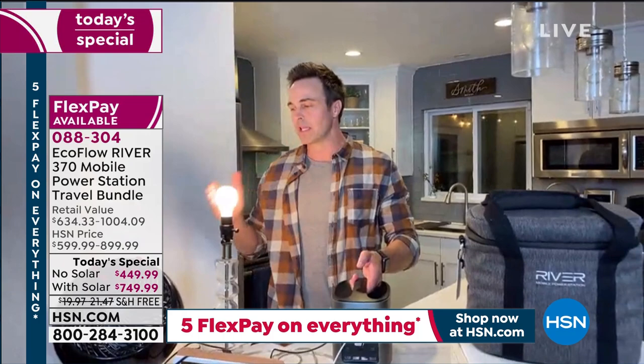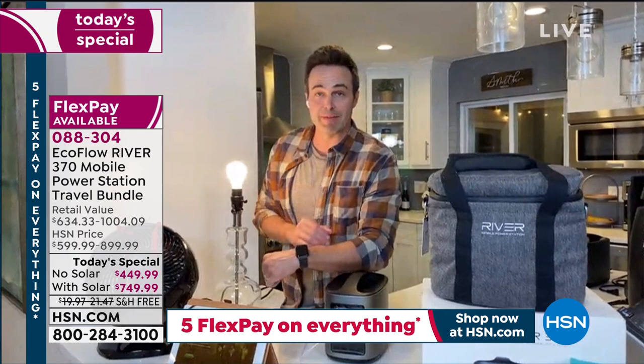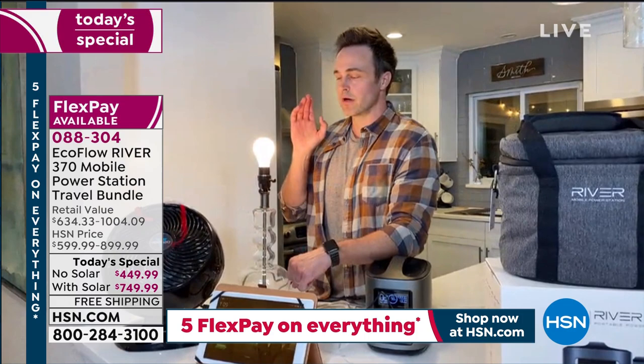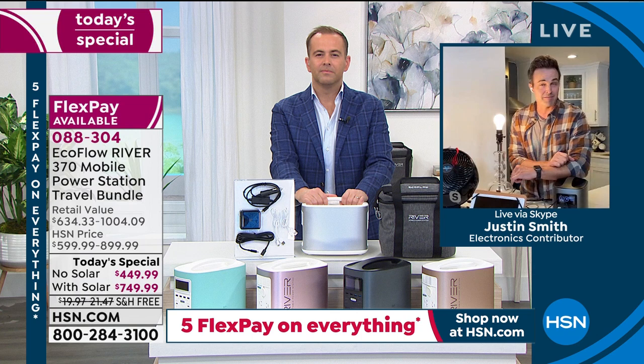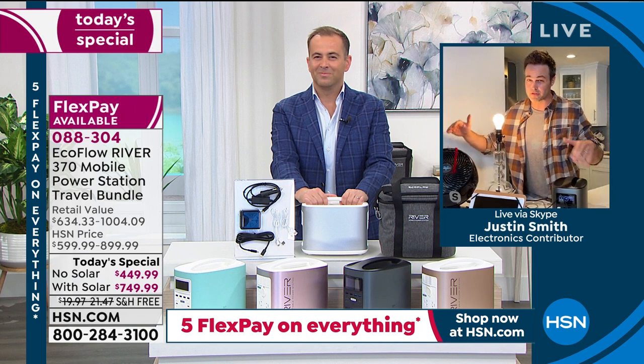This EcoFlow River will charge this light and this fan for 100 hours straight. FEMA recommends we have three days of provisions following a national disaster — about 72 hours. You'll have constant light and fan for over 100 hours — four days. And since we won't need light for four days straight, you could theoretically stretch it even further.